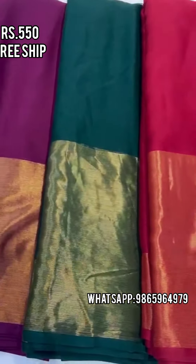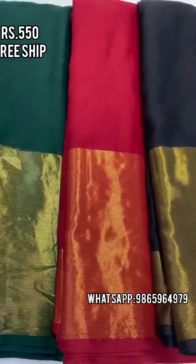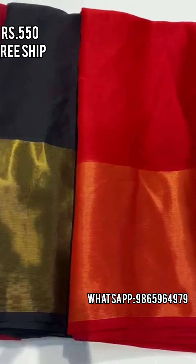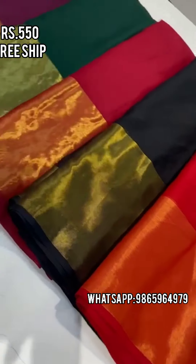Look at the quality of the saree. Most of the sarees will be shown in the video. If you look at the material, you will be able to judge it well — it is quality material.